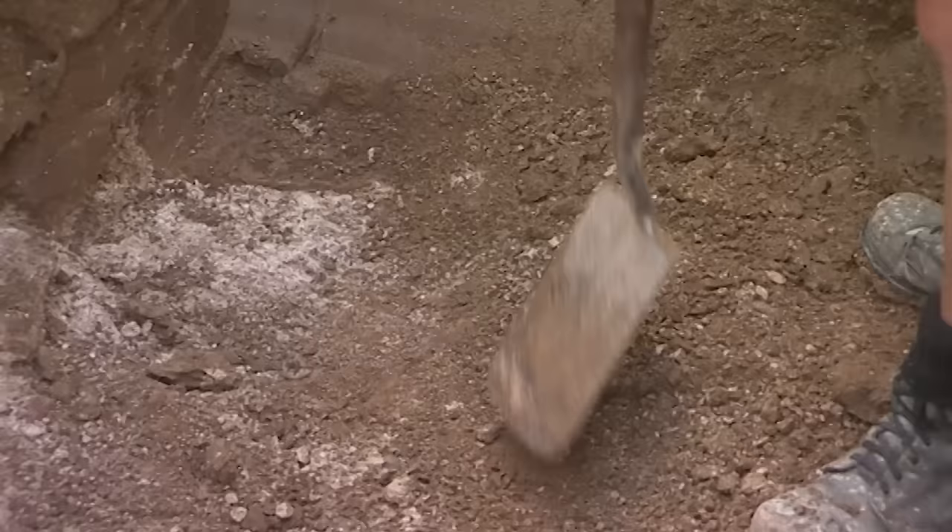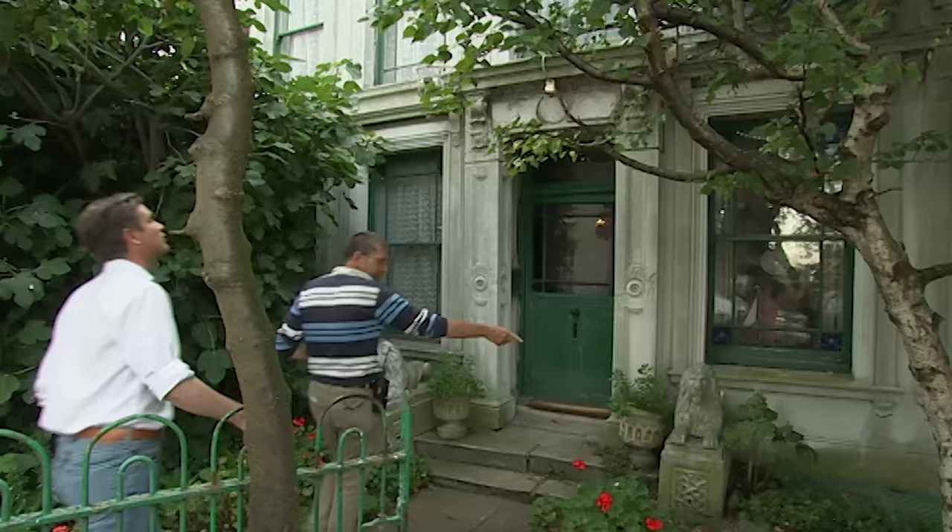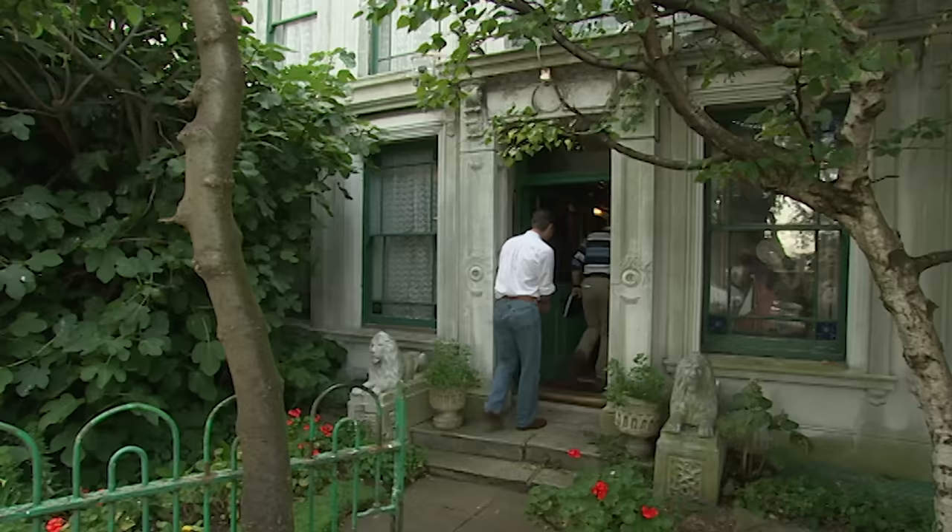In addition to understanding this important castle, the team is going to try to work out the layout of the town that Edward built alongside it, starting in the High Street, where Stuart and Jonathan are hunting for remains of the medieval town in the cellars of the oldest houses dating to the 18th century.